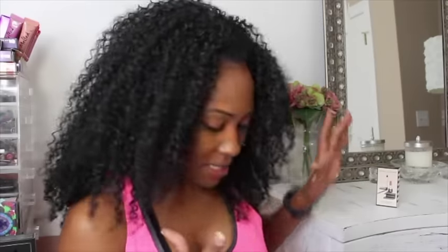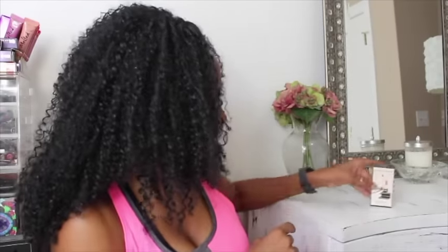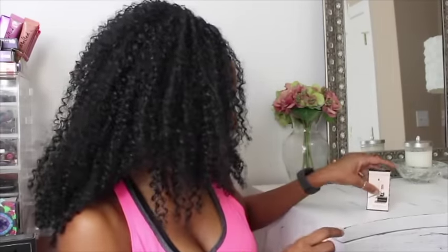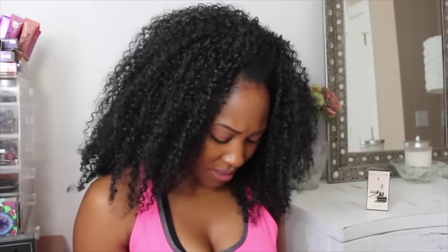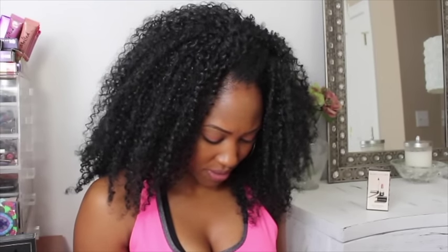The lipstick color is called Kiss Kiss Bang Bang, number 216. It's like a mauvey pink color — really cute. Maybe one of these days I'll get a Marc Jacobs lipstick, but it's not something I'm dying to get. And then the VIB Rouge gift — let me see what does this come with? This bag here. You can never have too many makeup bags.